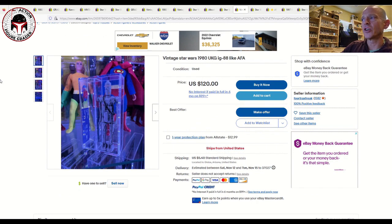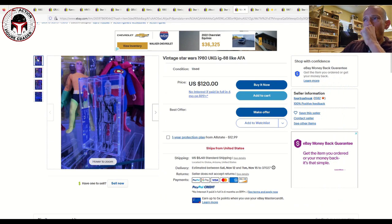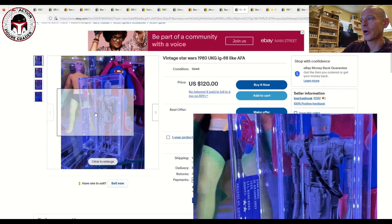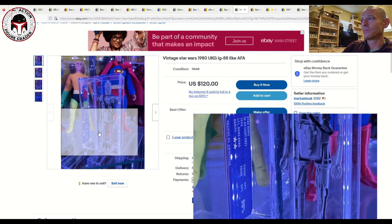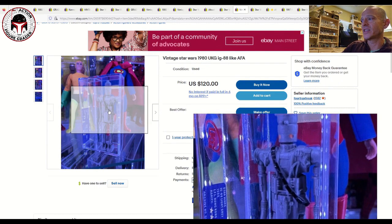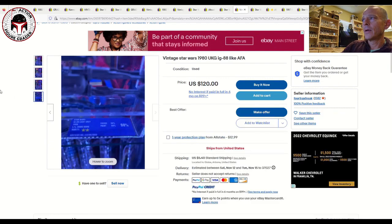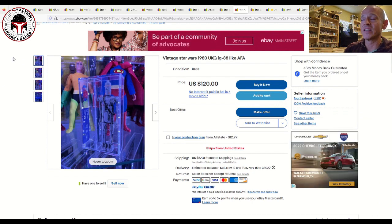Next is a UKG 90% IG-88 — a buy-it-now situation for $120. It is the older label, but a 90 is a beautiful IG-88, the gray/light gray version with Hong Kong COO. At $120 plus $5.40 shipping, that's hard to beat for a UKG 90 even with the older label. That's a buy in my opinion.